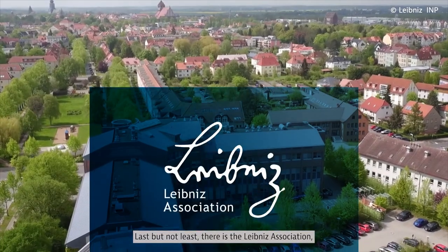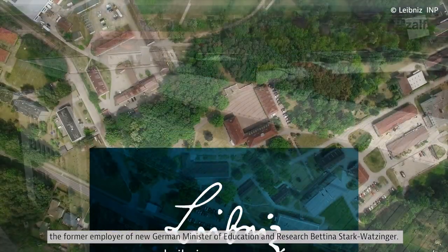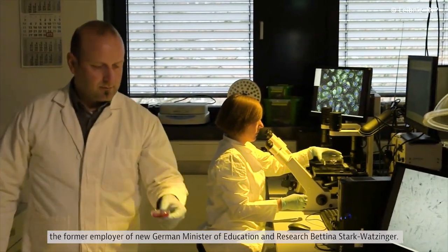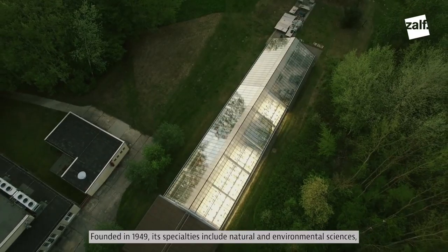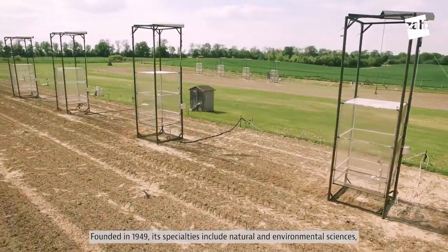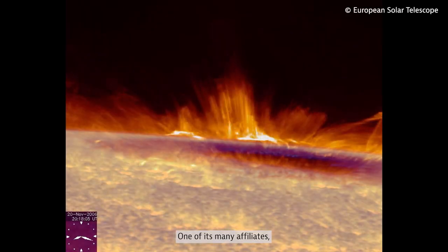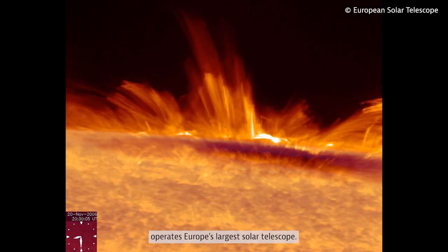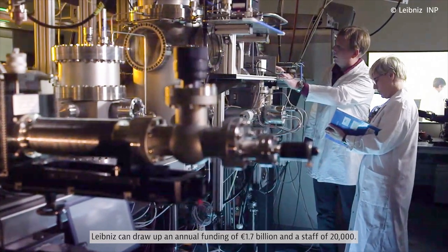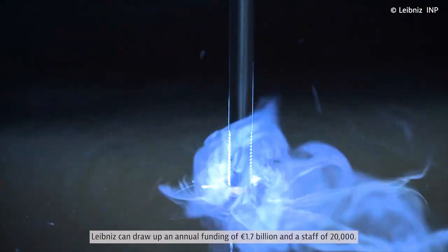Last but not least, there is the Leibniz Association, the former employer of new German Minister of Education and Research Bettina Stark-Watzinger. Founded in 1949, its specialties include natural and environmental sciences, engineering and economics. One of its many affiliates operates Europe's largest solar telescope. Leibniz can draw upon annual funding of 1.7 billion euros and a staff of 20,000.